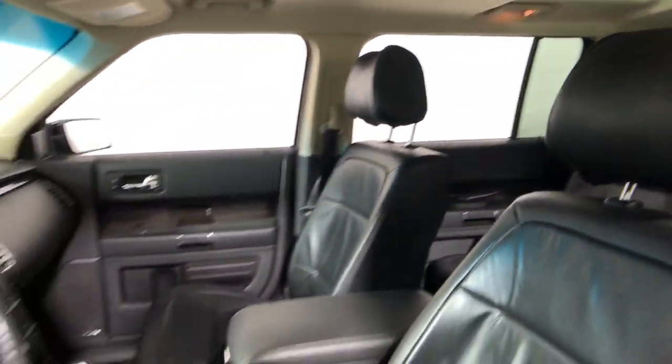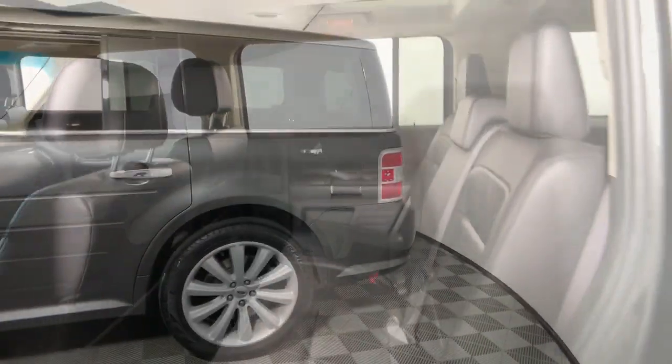Take a closer look at this Flex — the SUV that delivers spacious three-row seating, plenty of cargo room, and ergonomic controls to optimize driver comfort, all wrapped in distinctive low-profile styling.